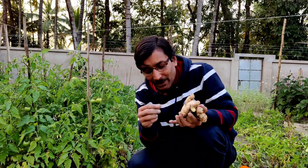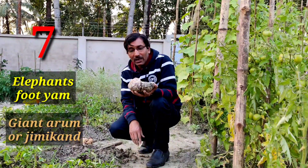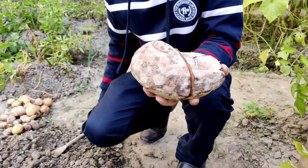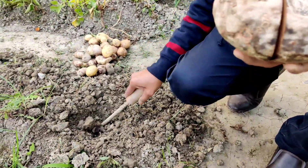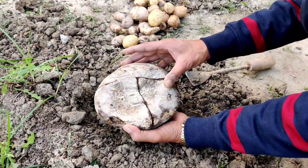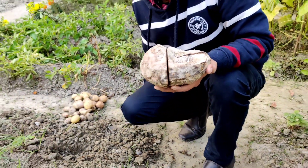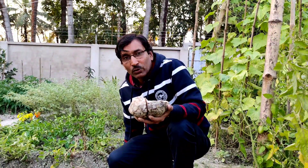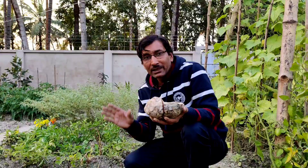The seventh recommendation is elephant foot yam, or giant arum. This is a beautiful vegetable — just dig a hole around one foot deep, put the corm in, cover with soil, and it will grow. You can also call it ol or kochu. This is the easiest to grow. Plant it in the summer months and you can grow this easily.